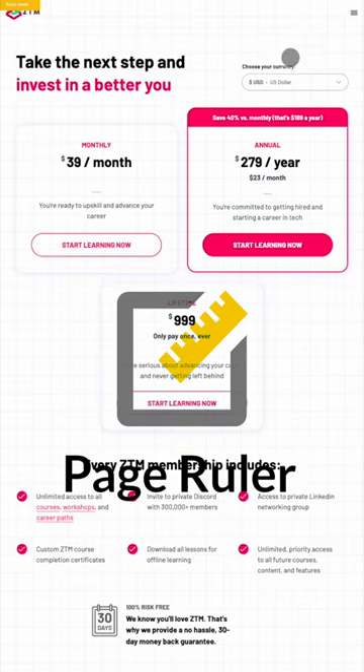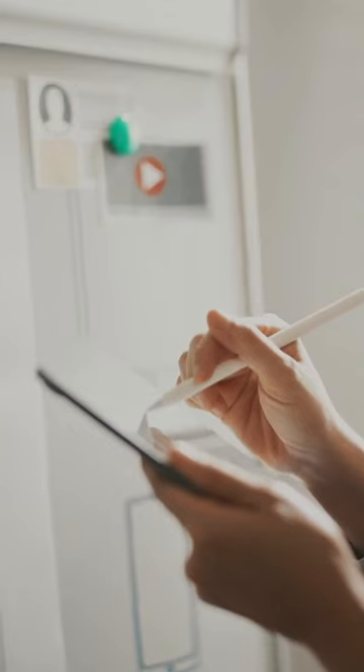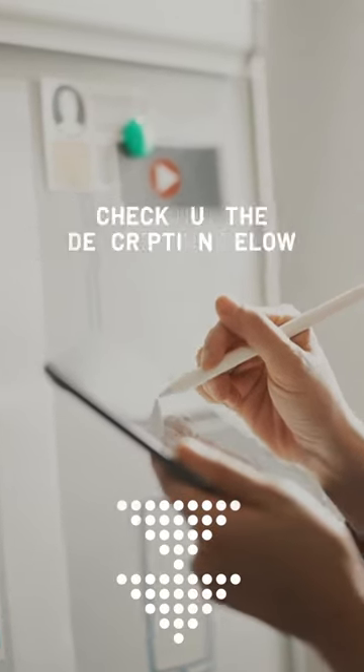Plugin number three is Page Ruler. This plugin will save you the headache of having to eyeball a measurement on any site. This tool gives you the ability to measure anything you see fit down to the exact pixel. No more needs to be said. Want to learn more about design? Check out the description below.